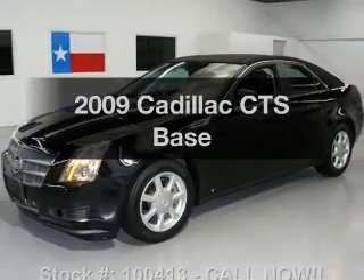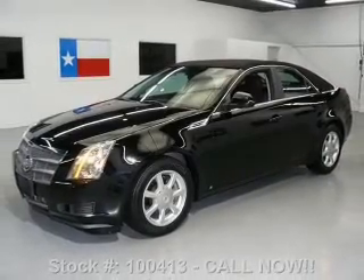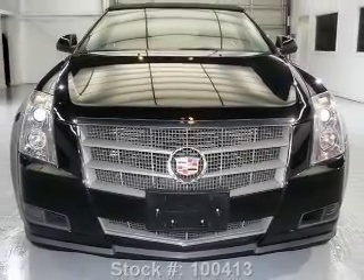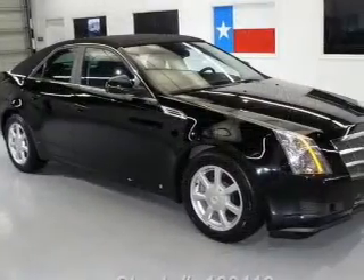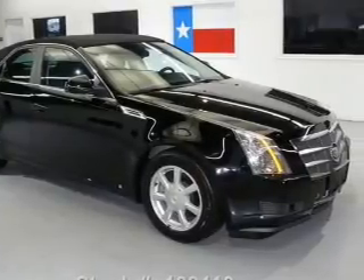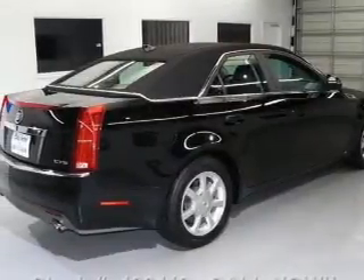Presenting the 2009 Cadillac CTS. This is the set of wheels you've been looking for. With a solid six-cylinder engine that responds smoothly to its automatic transmission, premium wheels give a more luxurious look. Get advanced listening benefits from the premium sound system.